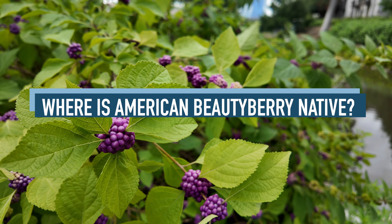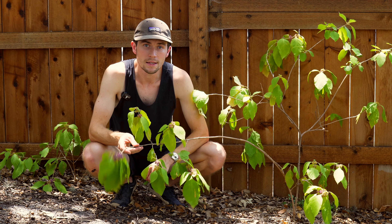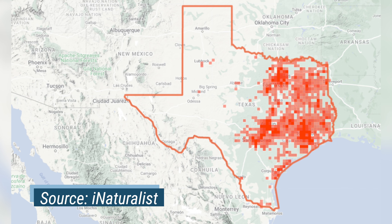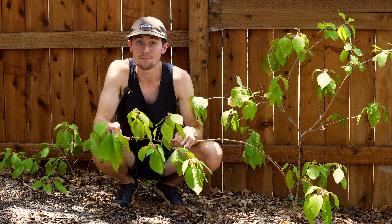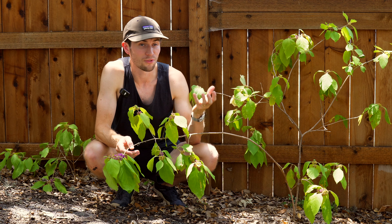Where is the American Beautyberry native? The American Beautyberry is native from central to east Texas up to the east coast as far as Maryland. Some iNaturalist user observations show it has been identified even a bit further north, but it can also be found in South Florida.